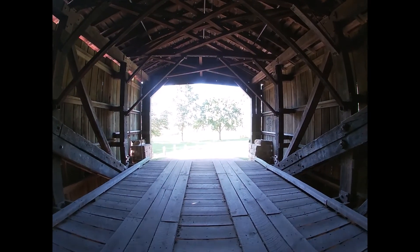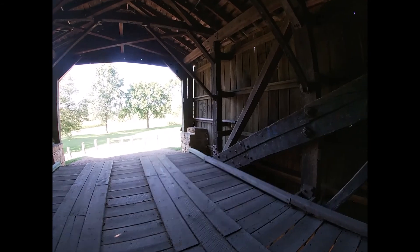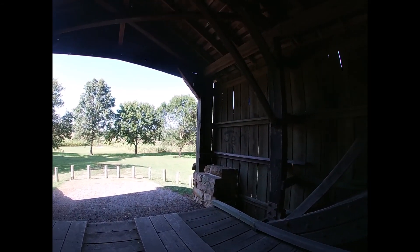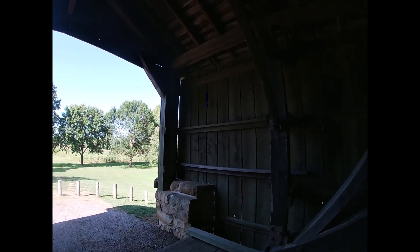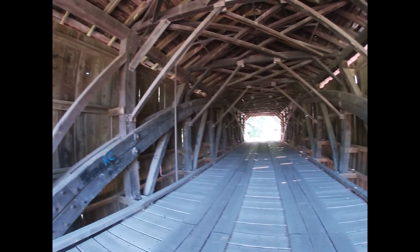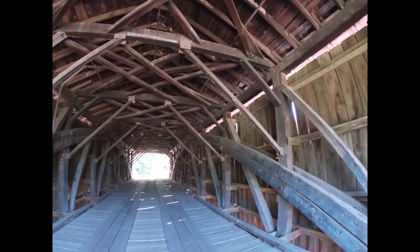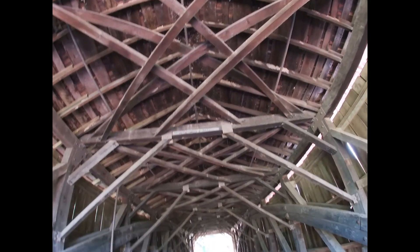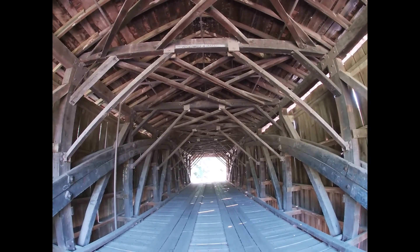Covered bridges were common in a lot of areas, especially during the 19th century, because people didn't want to waste time rebuilding bridges. At that time they used a lot of non-reliable materials, and so instead of fixing them, they made them into covered bridges. Whenever they were damaged, they'd just cover them.